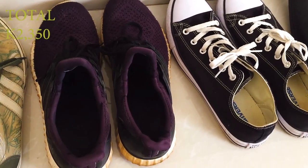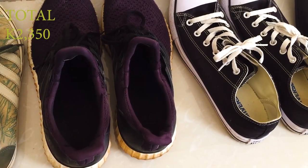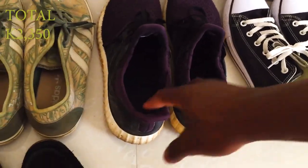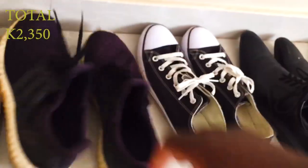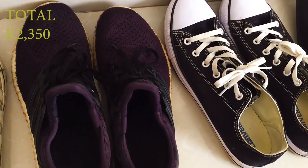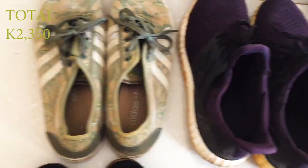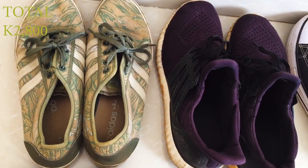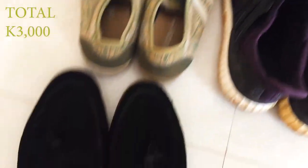These are my Adidas Ultra Boost — my first Adidas shoes. I've had them for about three years, since grade 12. They started out as my drip shoes but now they're just my gym and running shoes. They're a little bit brown from running in the streets of Chipata. These were actually thrifted — my mom got them for me for 200 kwacha.